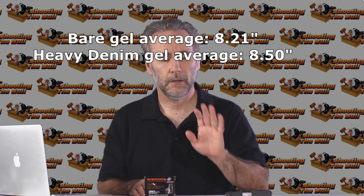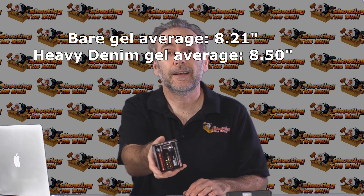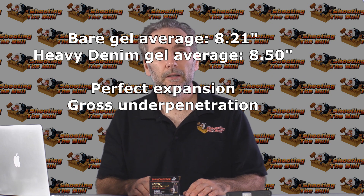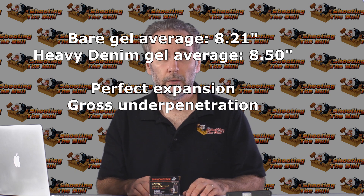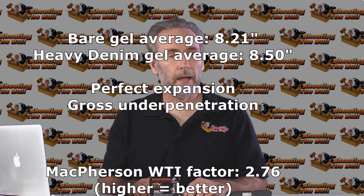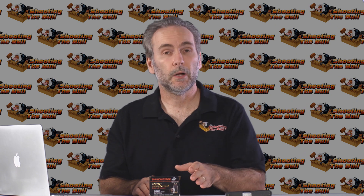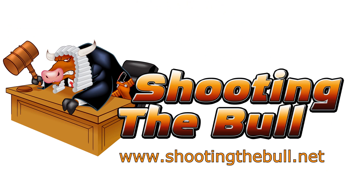So if you only intend to use it as a belly gun, buy my PDX1 — I've got half a box, take it. But if you're going to carry your pistol as your only gun, you need something that penetrates a lot better than this PDX1 did. Thanks for watching. Please hit subscribe and stay tuned for new episodes. You can also head over to the blog at shootingthebull.net.